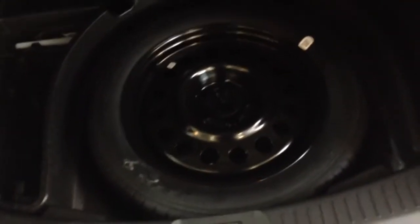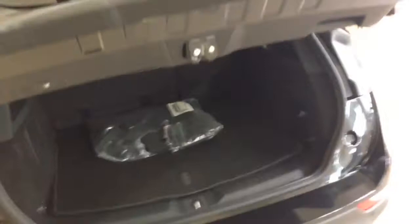Looking at this, it actually reminds me of the size of possibly an Escape. It comes with a spare tire, which is really nice, and what looks like a tire inflator over there, a couple of tools, some rugs, and one of those pullback covers for hiding your stuff so people don't come in your car at Walmart.